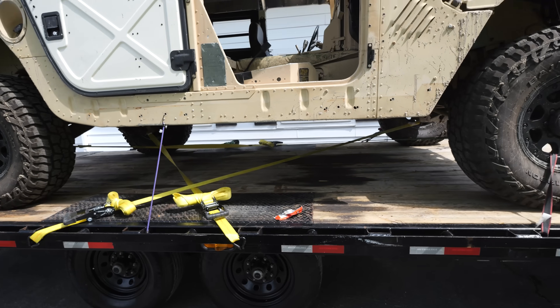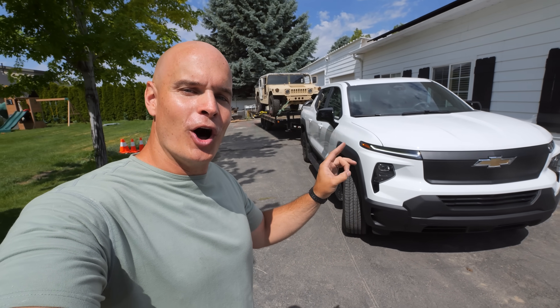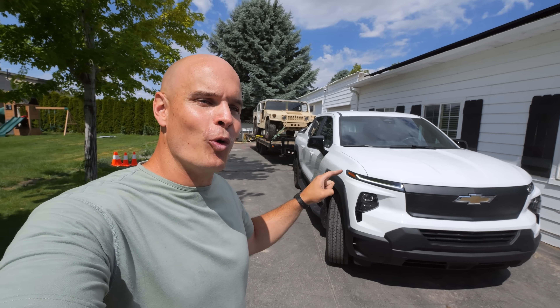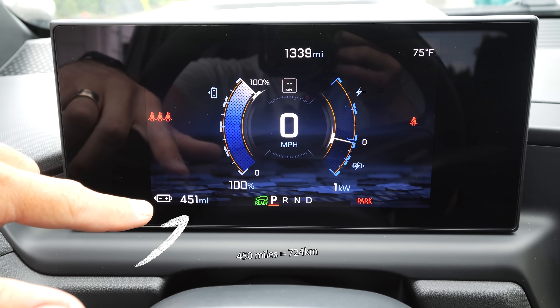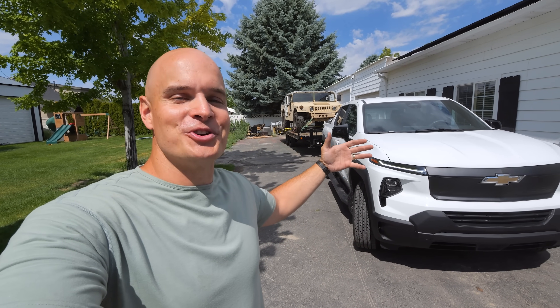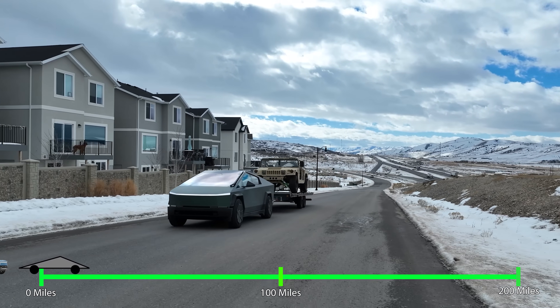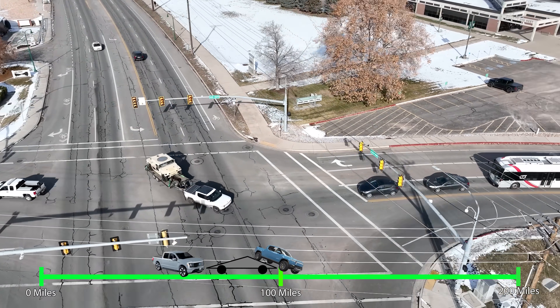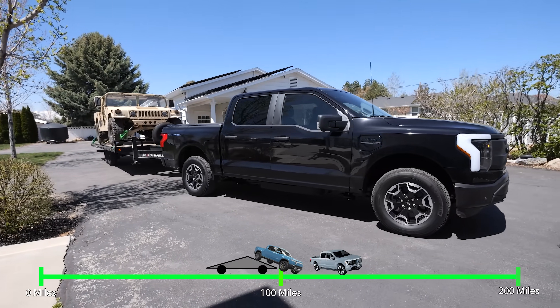The Chevy has hands down the longest range of any electric truck on the market right now, with this trim getting 450 miles of total range. Obviously that's unloaded and we are going to max it out just for science. Our current high scores with this same towing test are the Cybertruck with 90 miles, the Rivian at 100 miles, and the Ford Lightning with 130 miles.